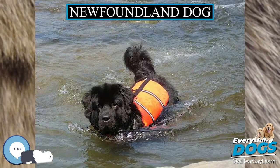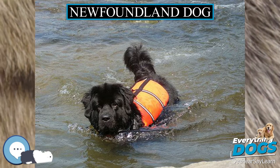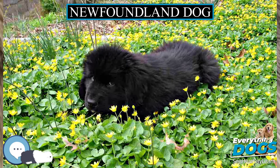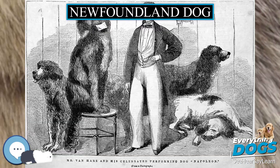The heavier breed was known as the Greater Newfoundland, or Newfoundland. The smaller breed was known as the Lesser Newfoundland, or St. John's dog. The St. John's dog became the founding breed of the modern retrievers. Both breeds were used as working dogs to pull fishnets, with the Greater Newfoundland also being used to haul carts and other equipment.